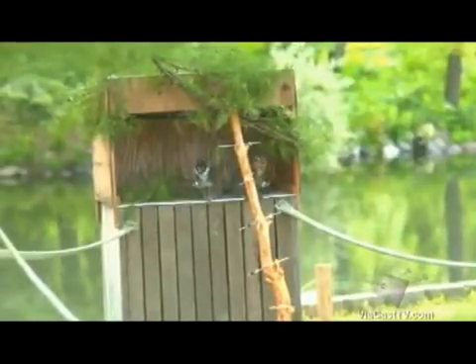Our Mongoose Lemurs are also indigenous to a large island — Madagascar. We've established exhibits for these SSP species, hopefully giving them similar conditions to what they would normally live in.